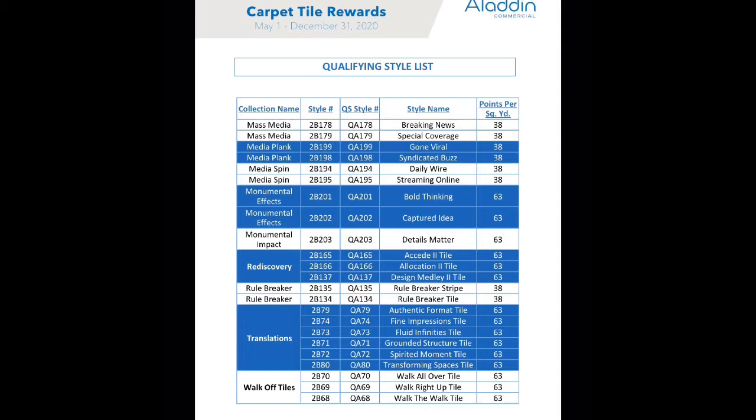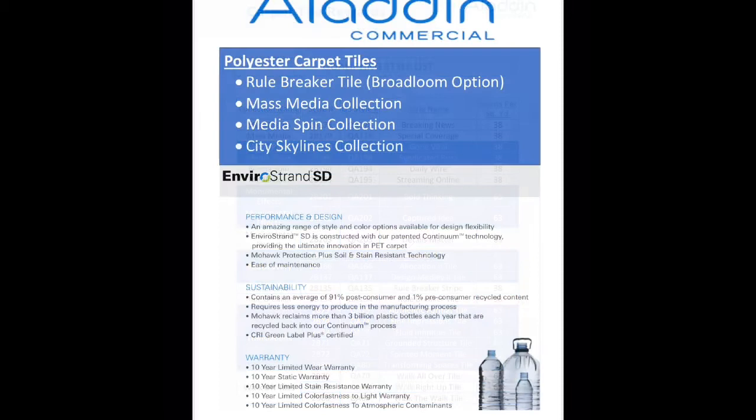So if you want to earn a $100 gift card, all you have to do is sell at least 200 yards of any of the styles that are 63 points, and at least 330 square yards of the styles that are 38 points. Today I'm also going to give a brief overview on some of the styles that are on promotion and give some product knowledge on our Aladdin Commercial line.